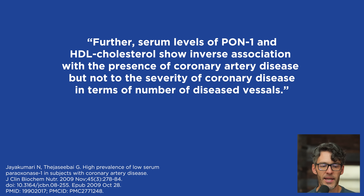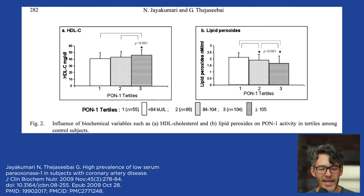Further, serum levels of PON1 and HDL cholesterol show inverse associations with the presence of coronary artery disease, but not with the severity in terms of number of diseased vessels. Looking at HDL cholesterol and PON1 activity: the higher your HDL cholesterol levels, the more active PON1 is. If your HDL tends to run on the lower side, this is relevant. The study also showed a negative association of PON1 activity with lipid peroxides.